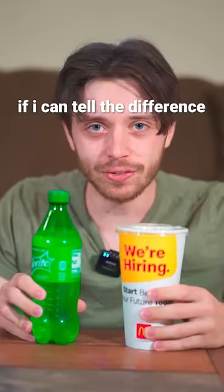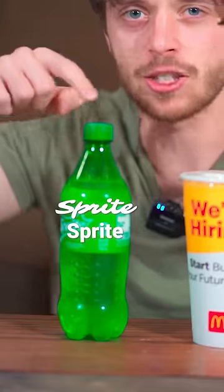Today, we're gonna see if I can tell the difference between McDonald's Sprite and Sprite Sprite. Test number one, eyes open. Alright, that one was pretty easy. This is McDonald's, this is Sprite. I can tell because of the way they look.